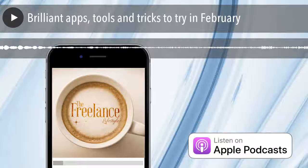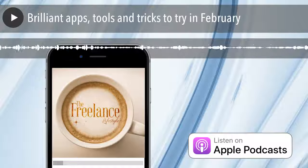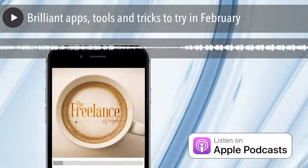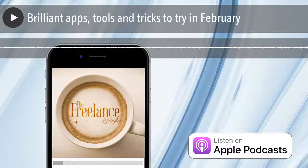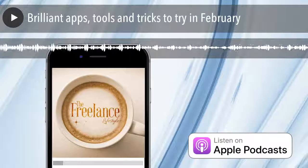The next one is Unfold, and this is an app. Someone on Instagram recommended it because they used it for their stories. It is basically an app with a series of templates that you can use when you're doing your stories. I do use Canva a lot, but this seems like a much quicker way to create more professional templates for your Instagram stories.